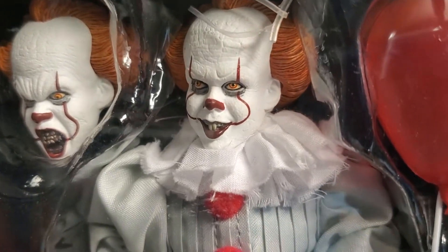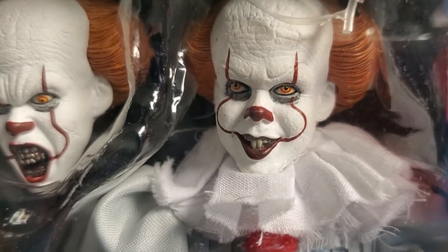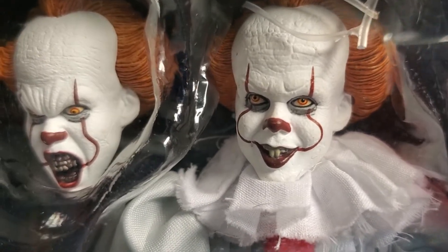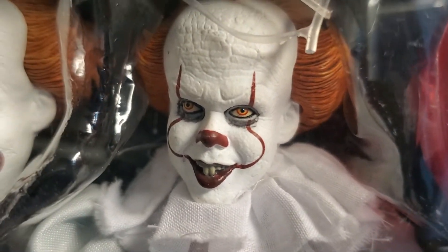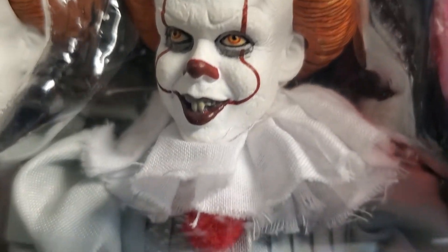Target had both the Pennywise from the 1990 and from the 2017 movies. I like this one a little bit more because I already have the Mego Pennywise 1990 Tim Curry figure, but I'll probably go back and get that one too. The Bill Skarsgård rendition of the Pennywise clown creature was the one I really had my eyes on.